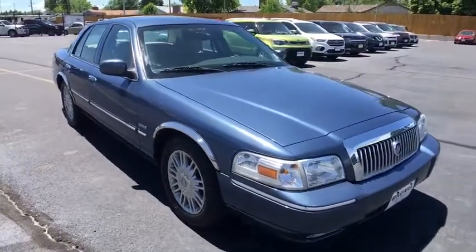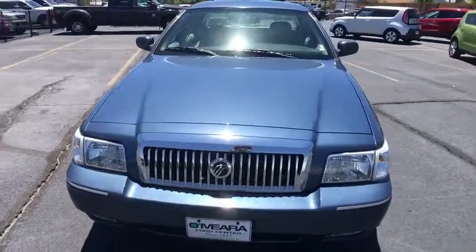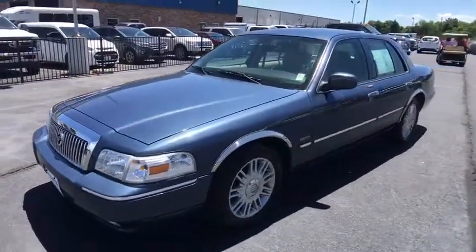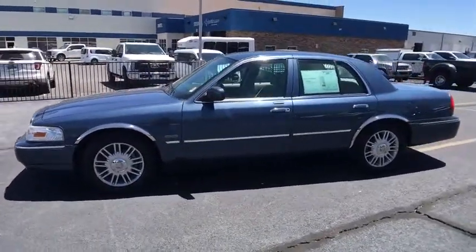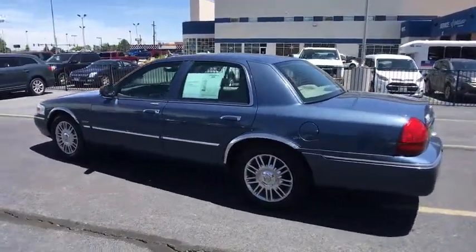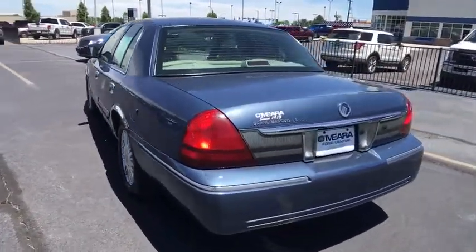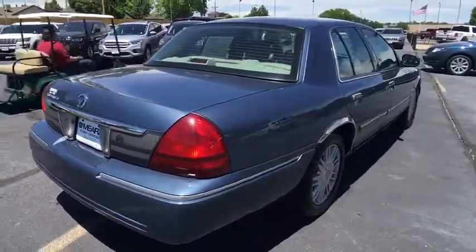The 2010 Mercury Grand Marquis. The Grand Marquis offers the roomiest interior and the most spacious trunk in its class. The class-exclusive standard V8 engine delivers 224 horsepower and can run on a unique blend of gasoline and ethanol, E85. It's also the only car in its class to receive the government's highest five-star front crash test rating 15 years in a row. This vehicle has less than 40,000 miles.